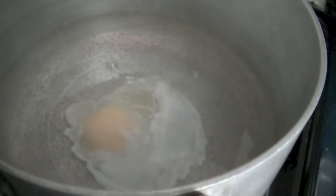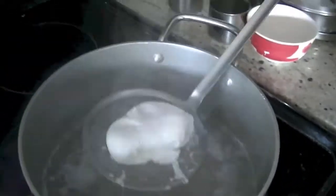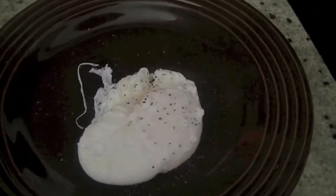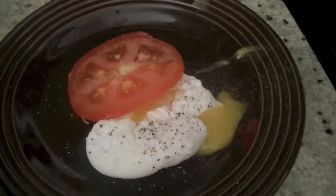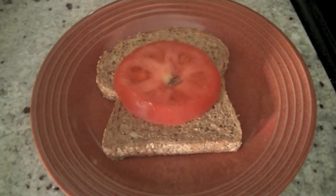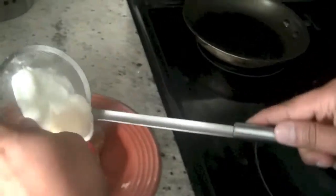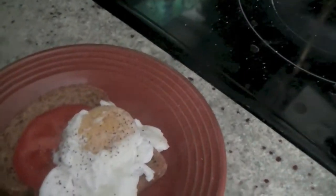After about three minutes, once the egg is ready, take it out. You can see how it has formed this beautiful poached egg. Sprinkle some salt and pepper on top and serve with a slice of tomato — you can enjoy it as it is. Or use a toast: put the poached egg on your toast with a slice of tomato, and you can also use avocado along with salt and pepper as per your taste.